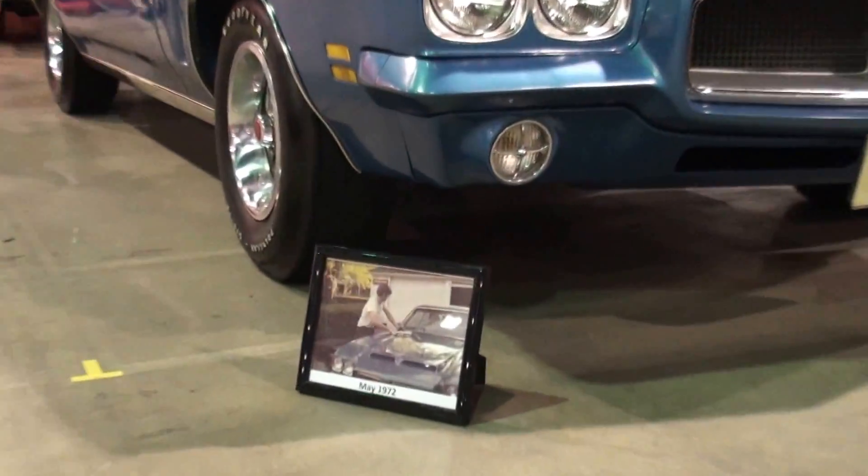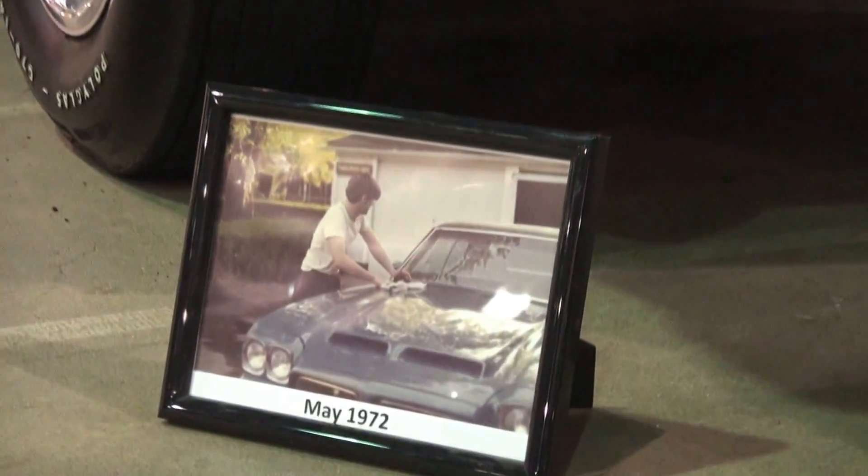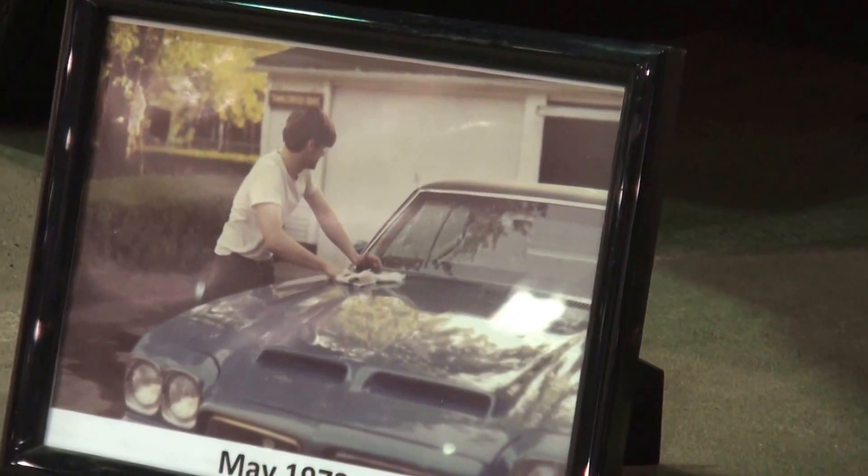And you're the original owner. Yep, bought it new. And there's a picture of you back in '72 washing the car in your driveway.